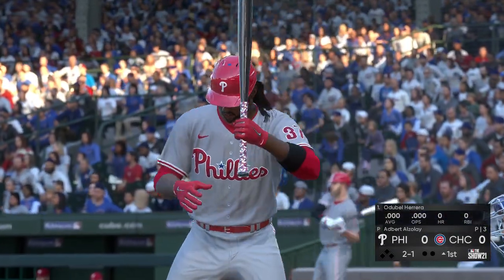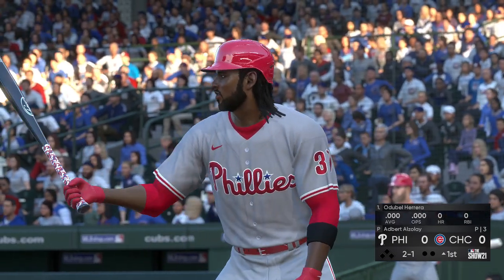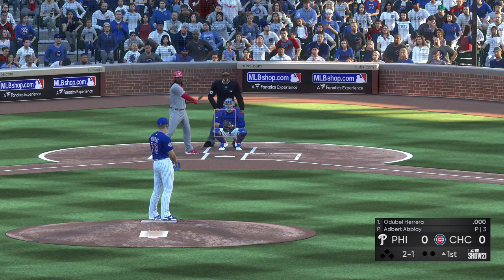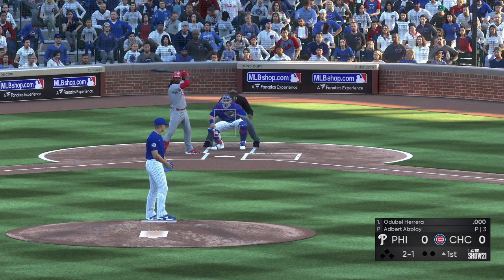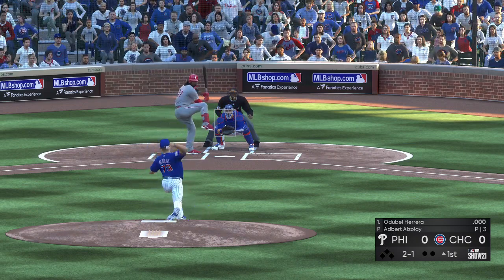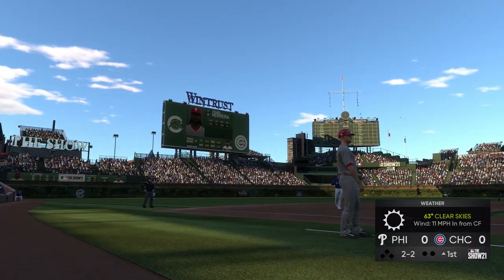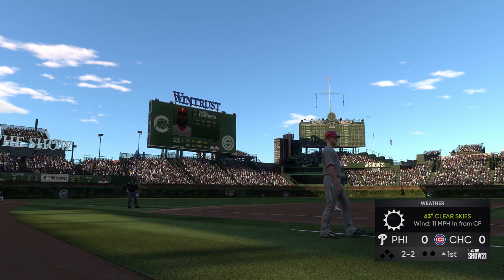And now here is number 37, and we are set for baseball here this evening. Good night for baseball all in all. Game time temperature, 63 degrees.